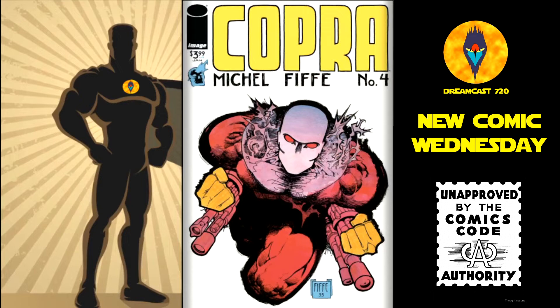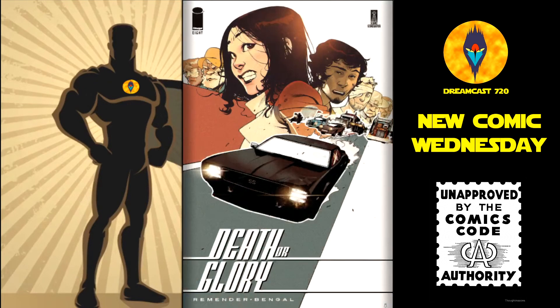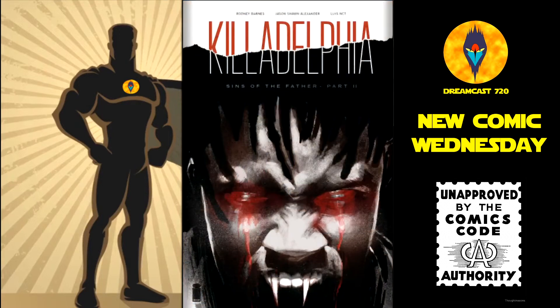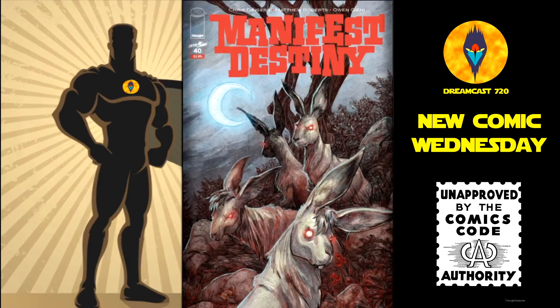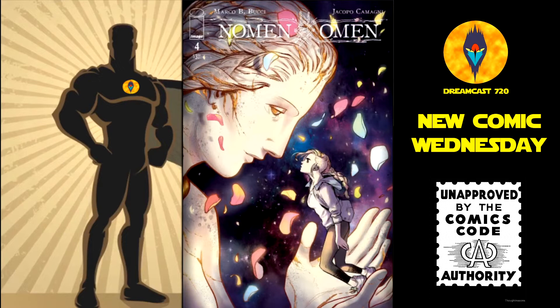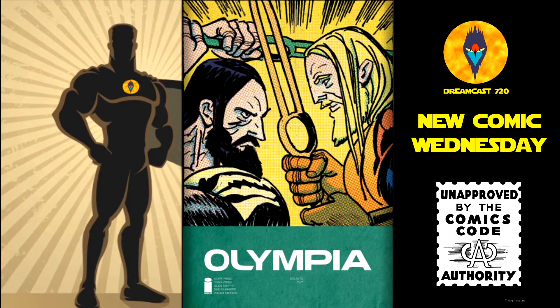Then from Image Comics, we have Kapoorah number 4. First Words volume 5: Fairytale Landing, trade paperback — this is $16.99. Death or Glory number 8 — cover A and cover B. Philadelphia number 2 — cover A and cover B. Manifest Destiny number 40. Gnome and Omen number 4, the fourth issue of a 15-issue run — cover A, B, and C. And lastly from Image Comics, we have Olympia number 2, the second issue of a 5-issue run.